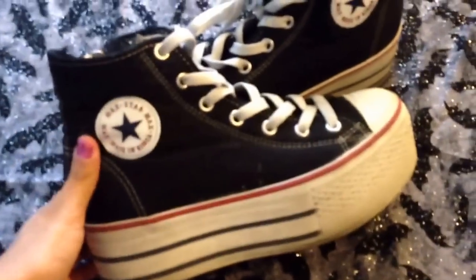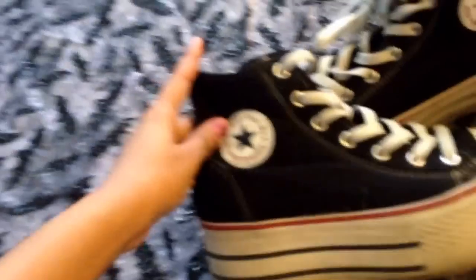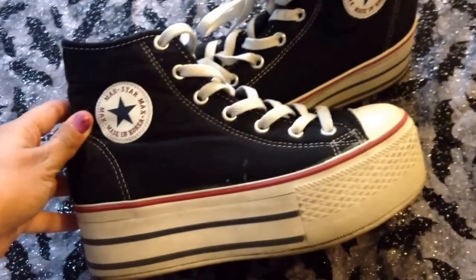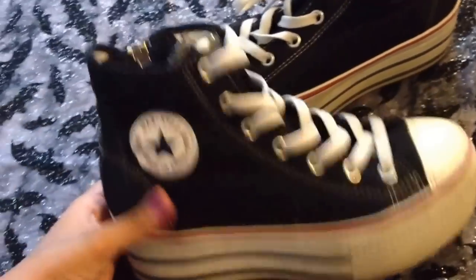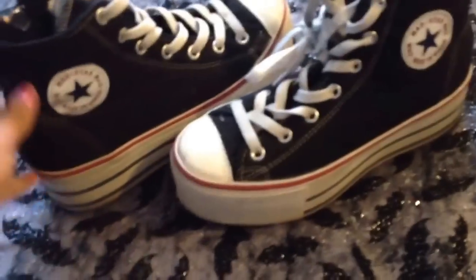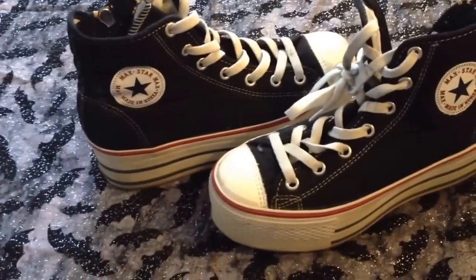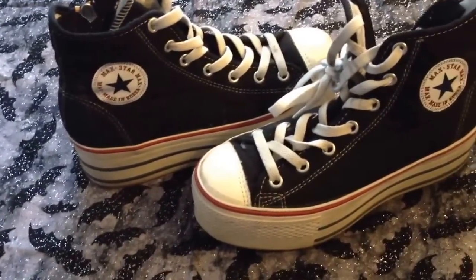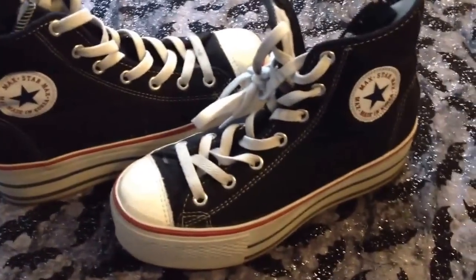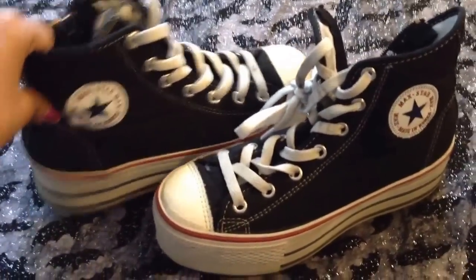These are the only pastel goth shoes and platform shoes I have right now, but I'm going to talk about them anyway. These are from Maxstar and I got these for $40, but you can find a similar pair on eBay for around $20. Also popular in pastel goth fashion are the Jeffrey Campbell Eidas or Lidas or something, and I found a very similar pair on Store Envy. I will link all three of those down below.